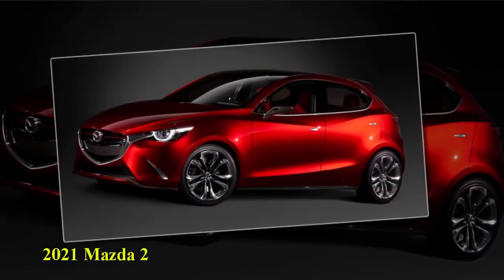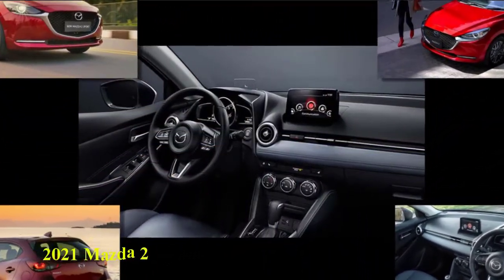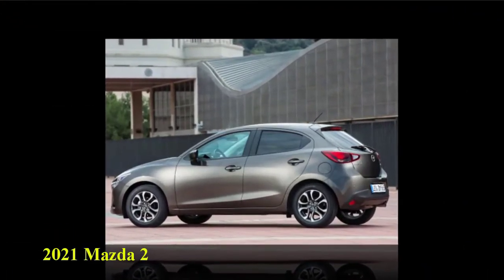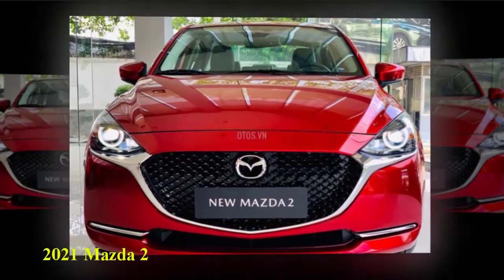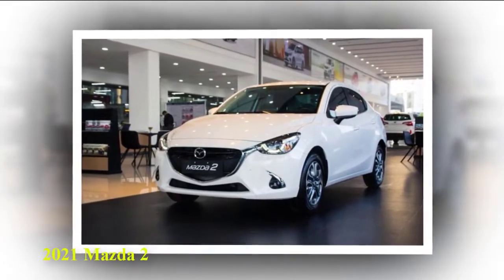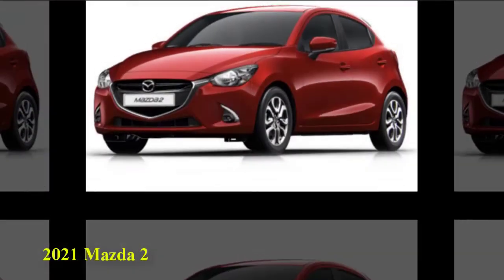Some discount economy cars can penalize with rock-hard seats that are neither encouraging nor comfy, although not the 2021 Mazda 2. The Mazda 2 seating is not merely secure on extended outings, but gives adequate side-bolstering to support the driver into position throughout spirited traveling. Mazda makes some of the best manual transmissions in the market, and the Mazda 2's 5-speed gearbox is no different. The system functions properly with this car, enhancing power and incorporating a little enjoyment to the driving experience.